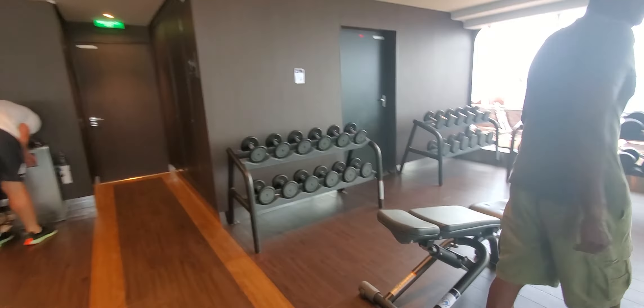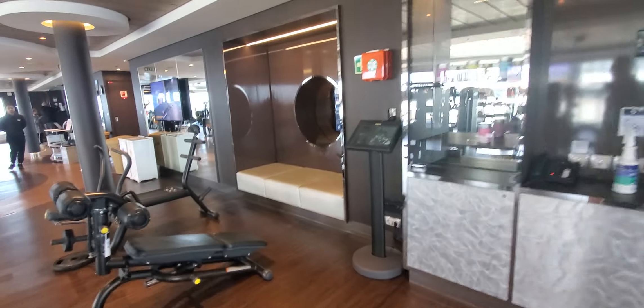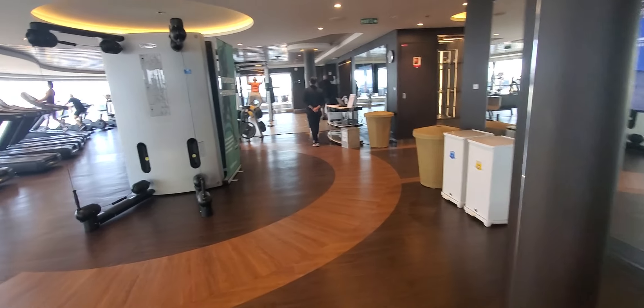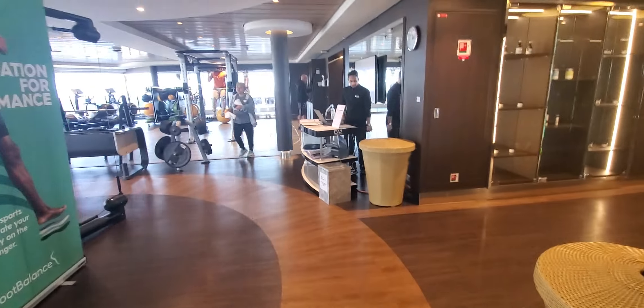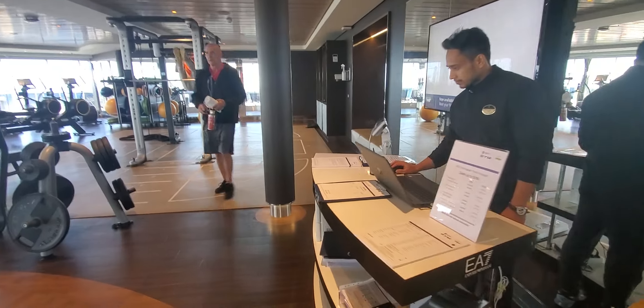There are more free weights over here in this section. This is your gym area on Deck 16. There's also an attendant here who can help answer any questions that you may need.